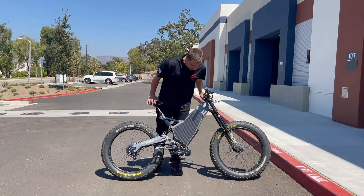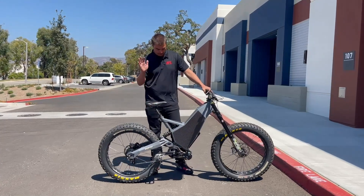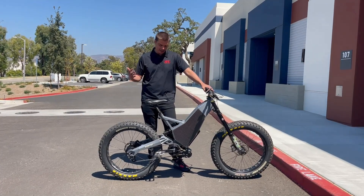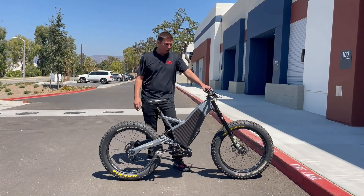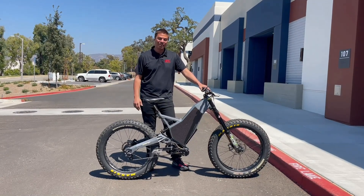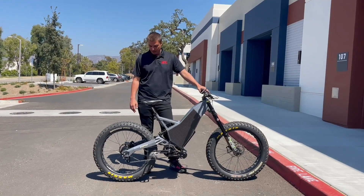We are using a CYC X1 Pro Gen 4 motor. That motor just recently came out and it's a monster of a mid-drive — 5,000 watts. Compared to the max power before of the ATU at 3,000 watts, this is a lot more power and a lot more torque. Speeds over 50 miles per hour, easy. It's pretty crazy to ride.